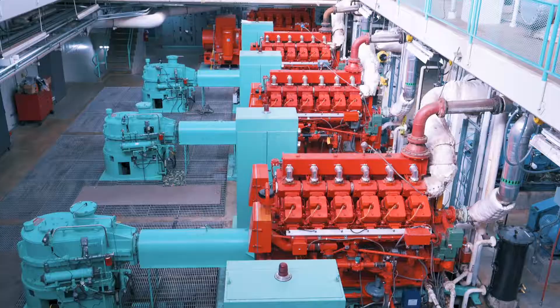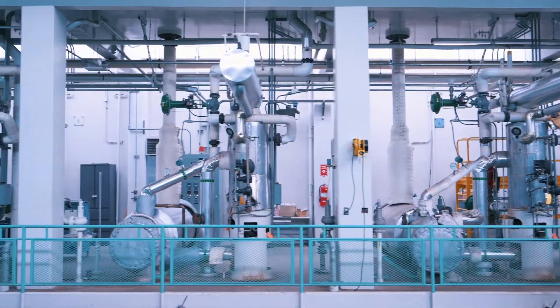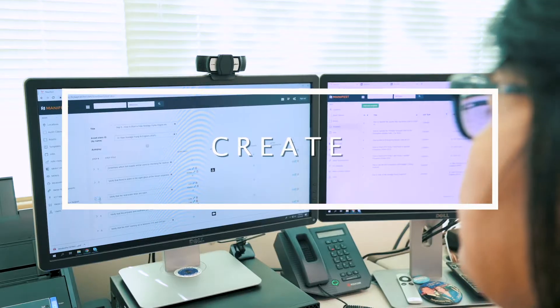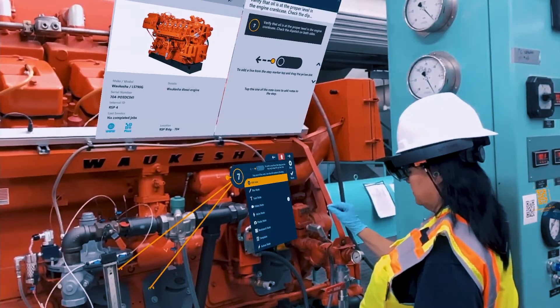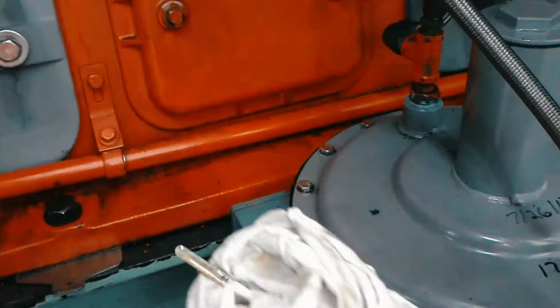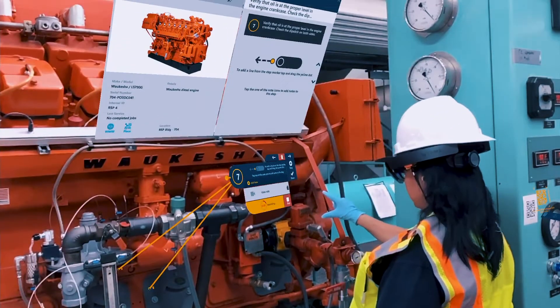We are at West Point Treatment Plant right in Magnolia. We're actually one of the largest treatment plants this side of the Mississippi. My name is Denise Chanez and I'm the technical trainer at West Point Treatment Plant. On average, we have about 54 million gallons of wastewater coming through the plant every day, and in the rainy season our flows can increase up to 440 million gallons.